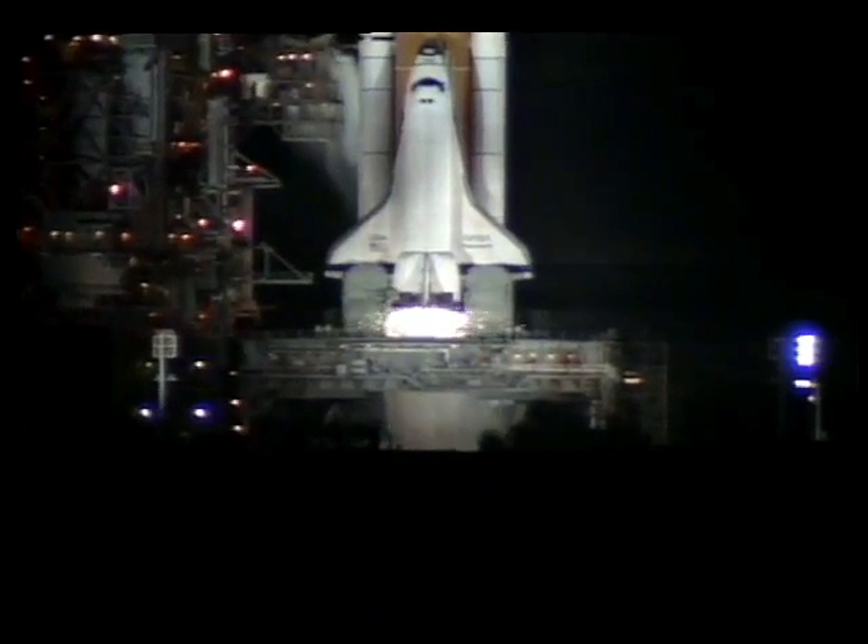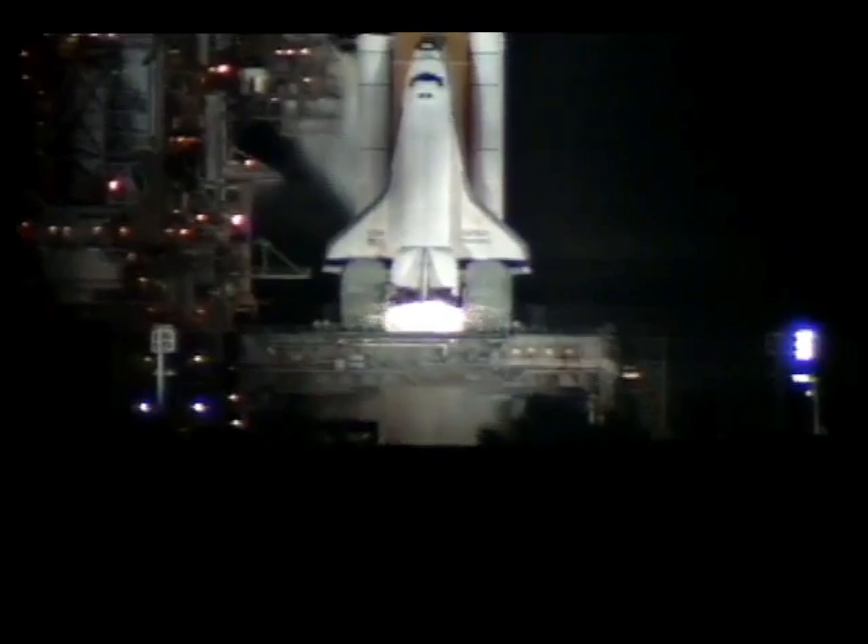T-minus 10 seconds. Go for main engine start. Main engines now started. Main engines up and running.